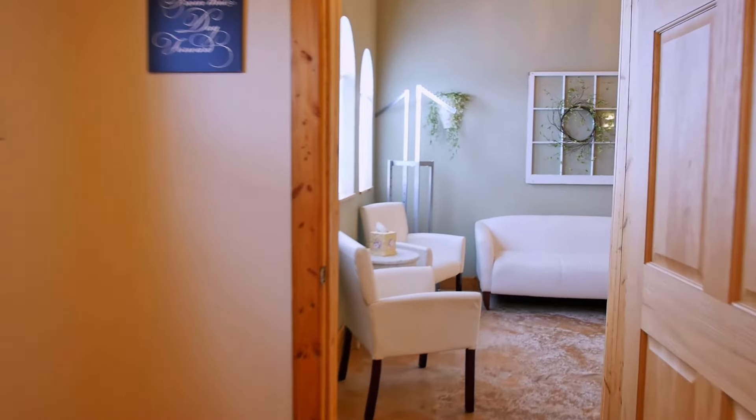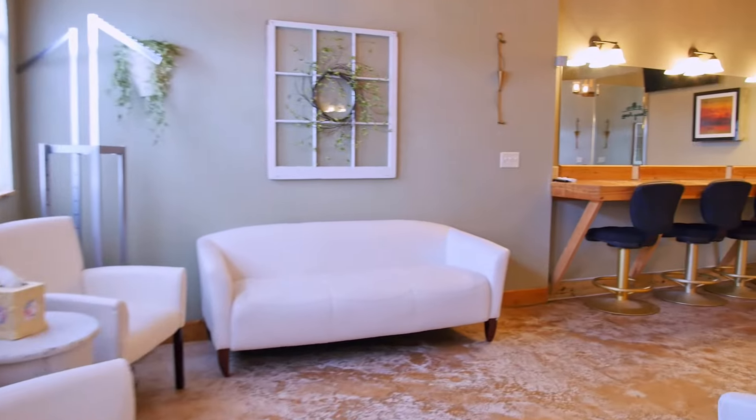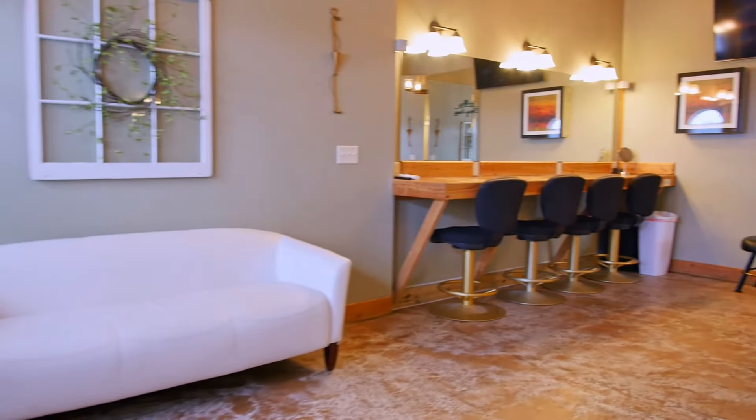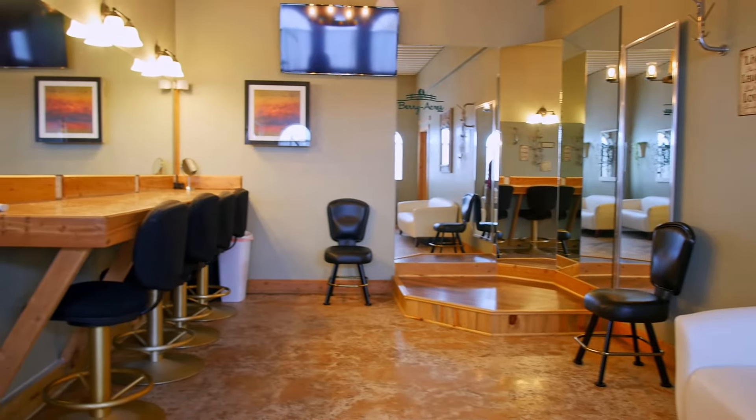The bridal suite includes all the important things a bride needs to get ready: great lighting, mirrors, counter space, outlets for curlers and straighteners, elegant seating, a speaker system to jam all morning, and its own heating and cooling unit.